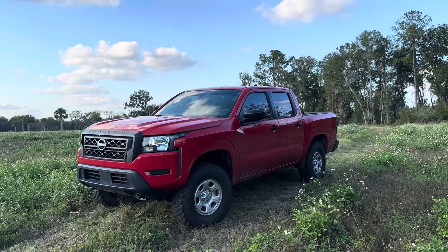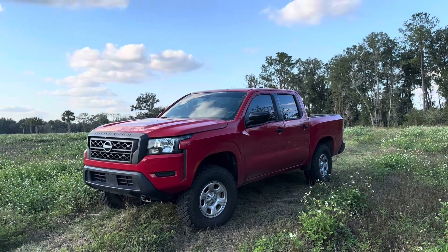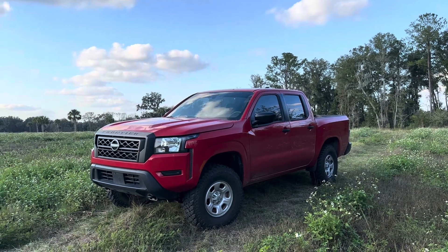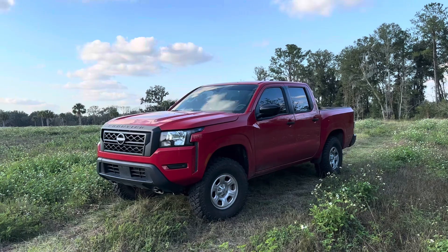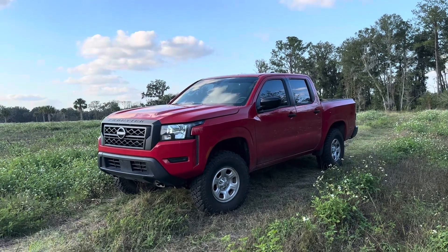Hey guys, welcome back to the channel. Today we're going to go over the five reasons why I bought the Nissan Frontier over any other mid-sized truck for 2022. Stay tuned, we'll get into it.